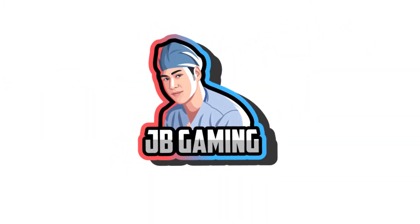Gear doesn't matter. What is going on guys, my name is JB and I am here to help you grow on Facebook Gaming and increase your influence on the internet.